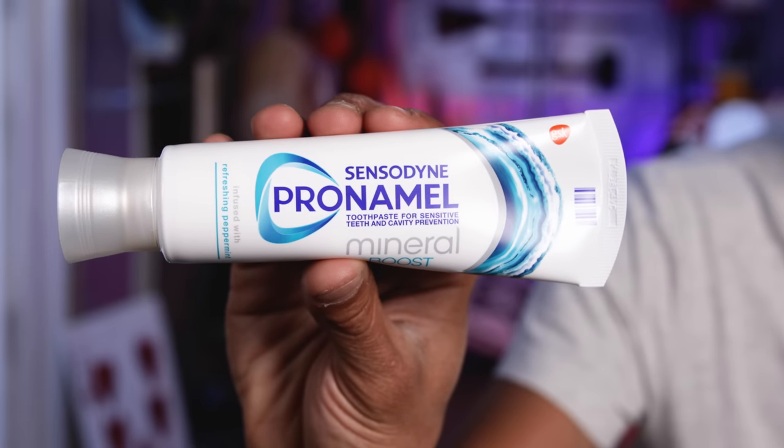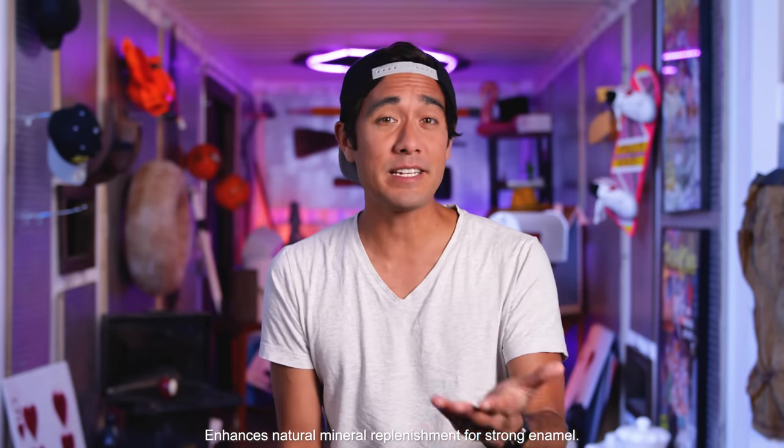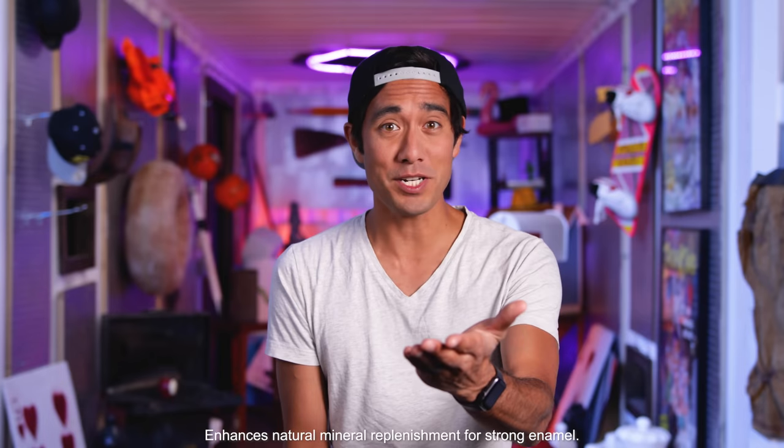Happy May, everyone. In the last episode, I asked you to recreate one of my magic videos, and I decided to do the challenge as well. And since Pronamel is powering the magic, I was inspired to use their toothpaste in this video. Pronamel Mineral Boost helps restore important minerals to your teeth to protect against enamel loss. Let's watch the video.